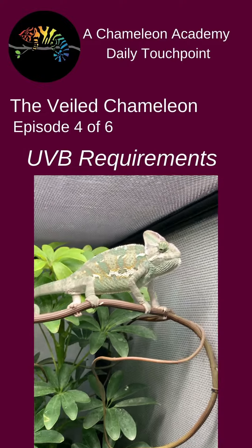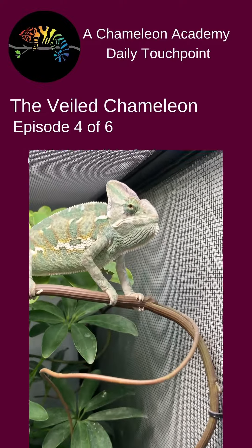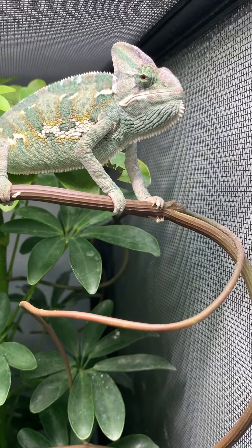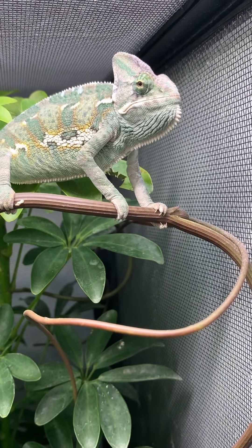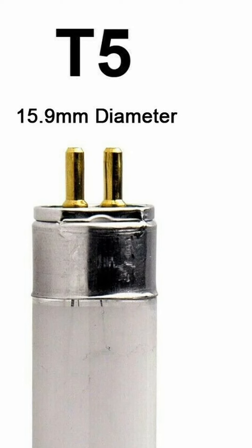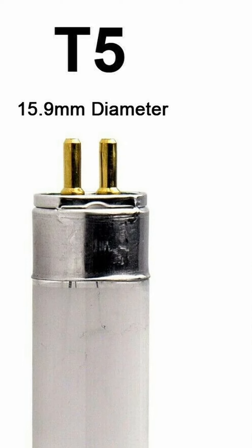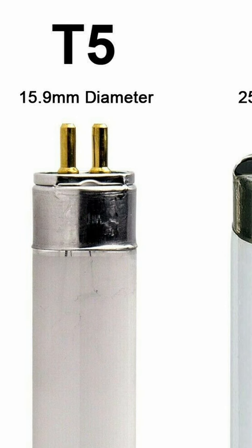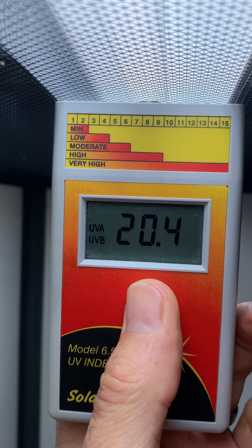Veiled chameleons have been shown to be able to produce fully calcified clutches of eggs when exposed to UVB levels of UV index 3 and no dietary D3. This level of UVB can be easily produced by any of the common T5 linear UVB bulbs. The challenge is that these UVB bulbs actually produce higher levels than we want to put in the cage, so we need to raise the UVB fixtures up so a maximum of UV index 8 is in the cage.